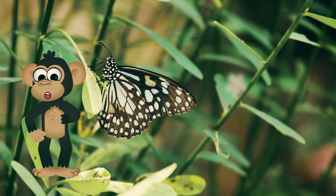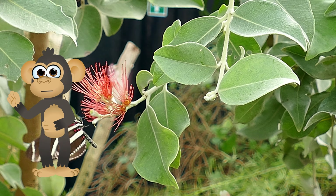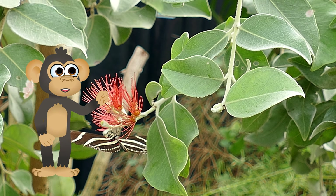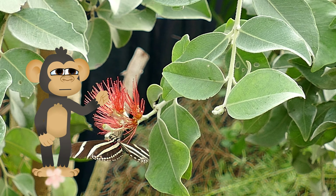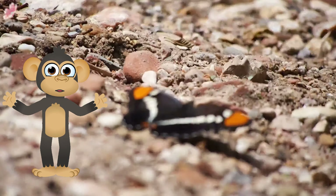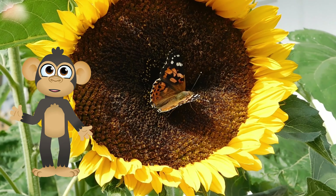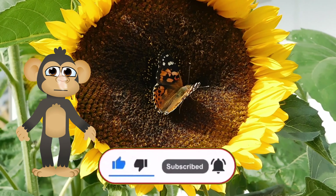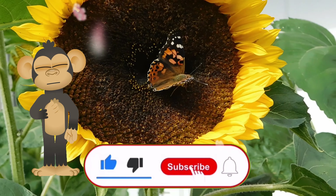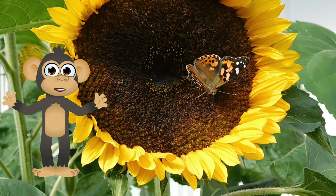This special fluttering motion lets them dance through the air like little ballerinas! Isn't that cool? Now, remember all those leaves the caterpillar munched on? Well, butterflies love to visit flowers too! They use their long, straw-like tongues to sip up sweet nectar, just like drinking a yummy juice box! But butterflies aren't just having a snack — they're also helping the flowers! As they flit from flower to flower, pollen sticks to their fuzzy bodies! This pollen helps flowers make new seeds, so they can grow into even more beautiful flowers!